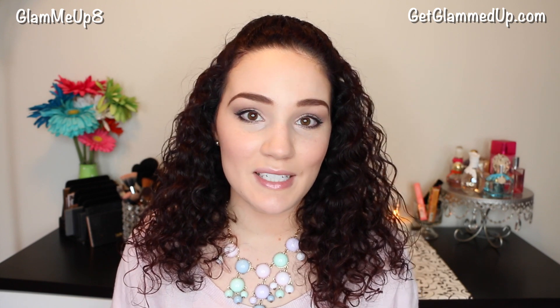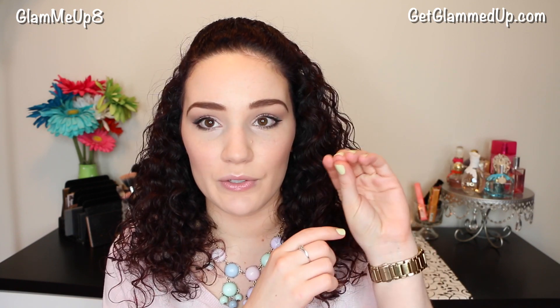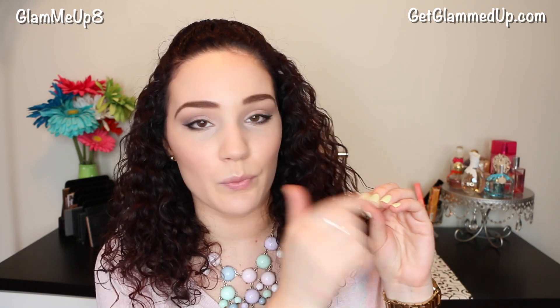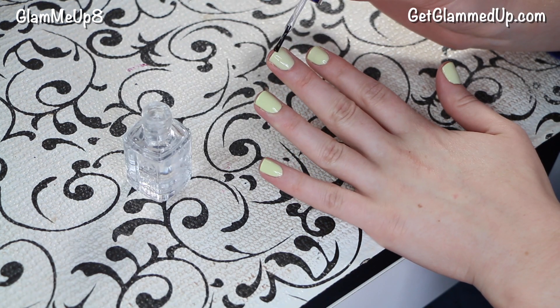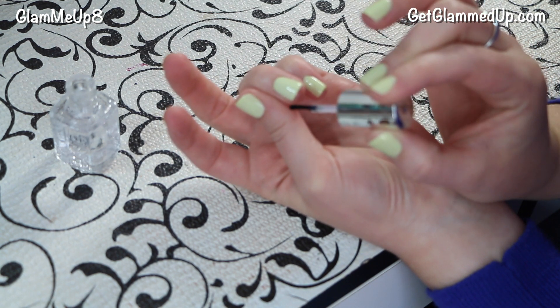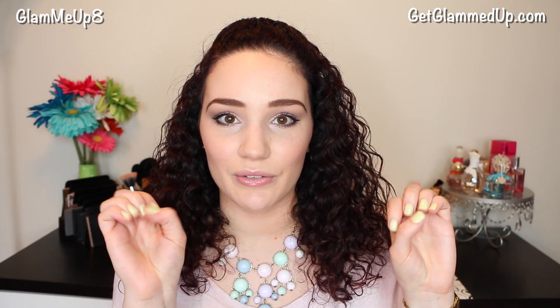My fourth tip is to seal the tips of your nails with your clear top coat. I highly recommend using both a base and a top coat when painting your nails — it makes a world of difference. Instead of just painting your top coat on the nail surface as usual, also go over the tip of the nail — the part that actually touches things — because that's where it chips fastest. Just one swipe across with enough polish on the brush, and you can't even see the brush stroke. It adds a little cap over the top so they don't chip as easily.